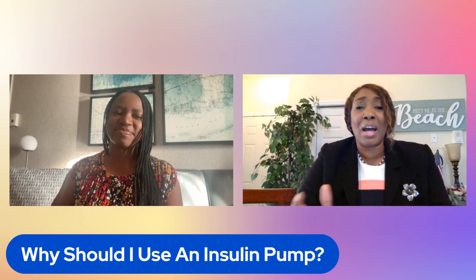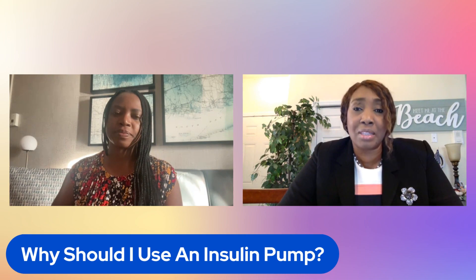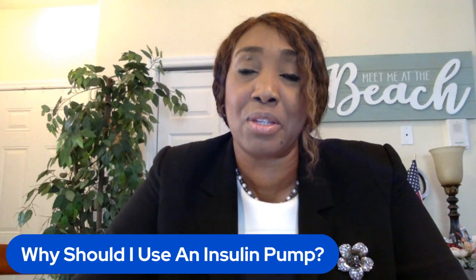So why should I use an insulin pump, you might ask. First of all, who qualifies for an insulin pump? Any patient with type one diabetes requires insulin, so all type one patients can potentially be a good candidate for an insulin pump. Type two diabetes patients who require insulin can also use an insulin pump as well.